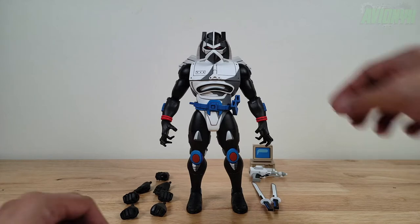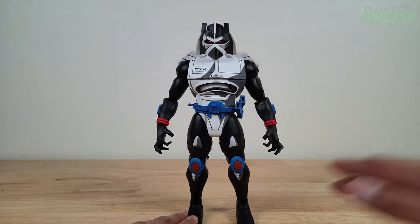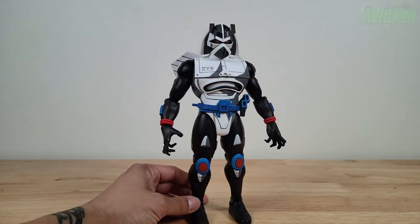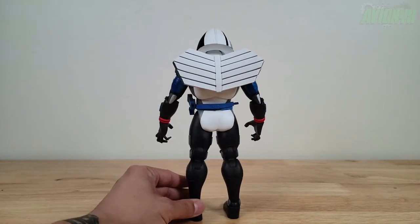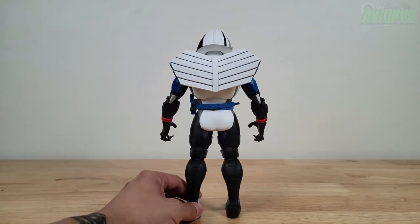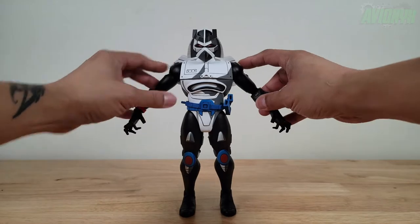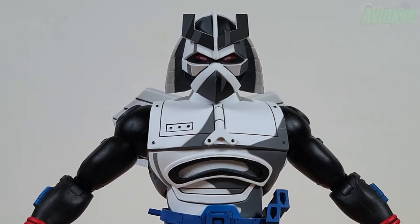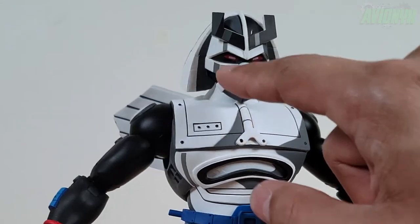NECA really nailed the sculpt and appearance of Chrome Dome — they marked it down to a T. We'll take out a few other figures to show just how big he is, since in the cartoon he looks quite large compared to everyone else. Overall NECA really nailed the look, colors, paint, and sculpt. His head and face sculpt is reminiscent of Shredder's helmet — he's got that dome, which is why they call him Chrome Dome. He's a huge robot built by Shredder and does look a lot like Shredder, with nice paint all around.